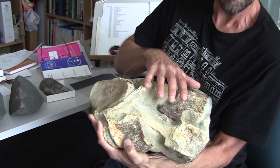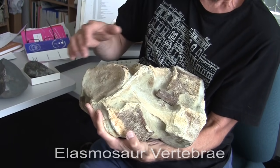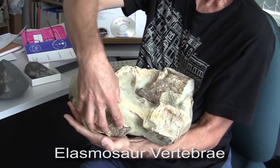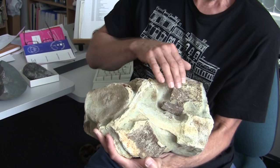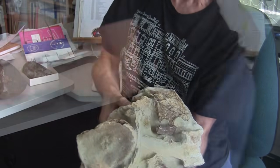This is a boulder that was in the stream bed and washed down the stream. You can see it contains lots of big chunks of bone — each one of these is part of the vertebrae, or the backbone, of one of these large marine reptiles.